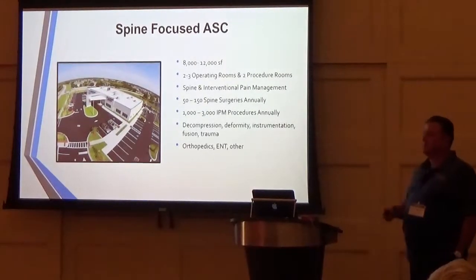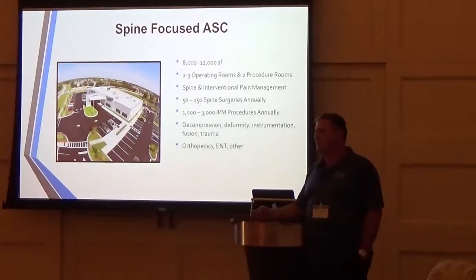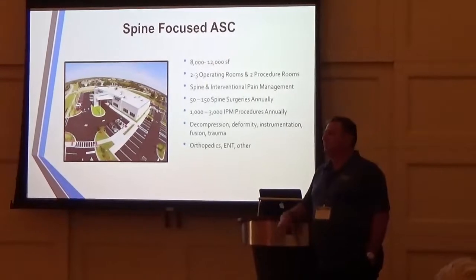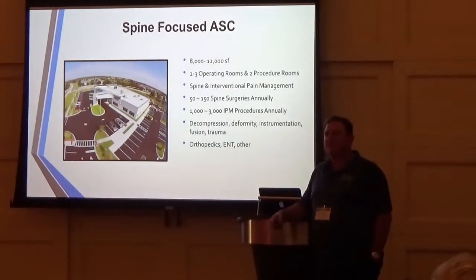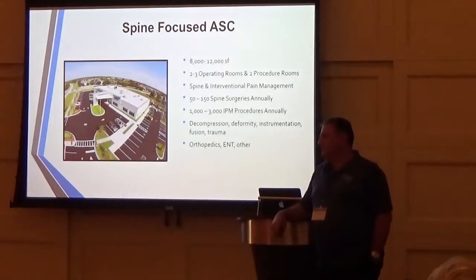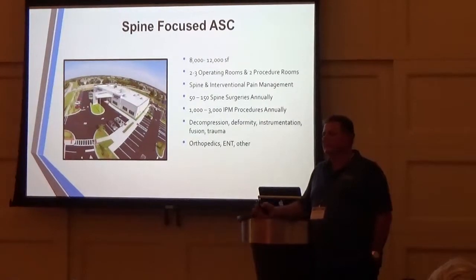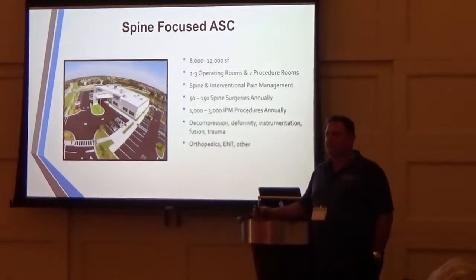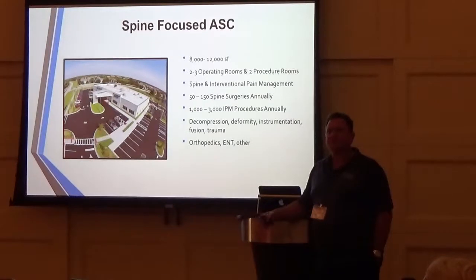If you have a very busy spine practice, I'm sure you have interventional pain management doctors you work with. I treat almost exclusively chronic back and neck pain, and I operate on only 10% of my patients. The other 90% we can get rid of their pain with interventional pain management and therapy. If you're a surgeon where your practice is primarily degenerative spine cases, you need interventionalists — they're going to help your patients avoid surgery.